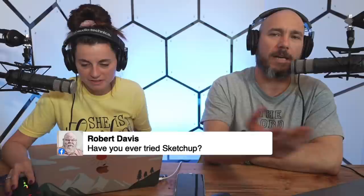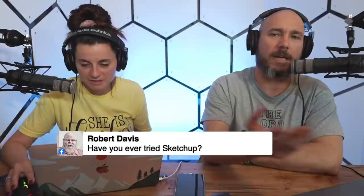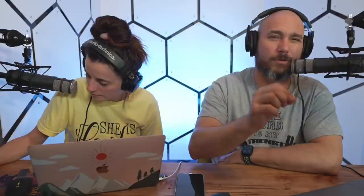Robert Davis says he's downloaded SketchUp but just drew some squares and got frustrated and quit. Steve Ramsey actually has a very good detailed video on how to make things in SketchUp — it's well worth checking out. Just search 'Steve Ramsey SketchUp' on YouTube and you'll find it.